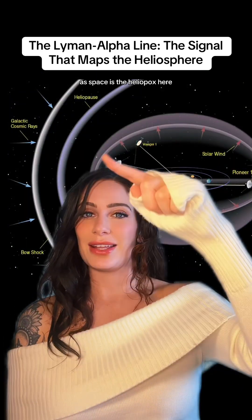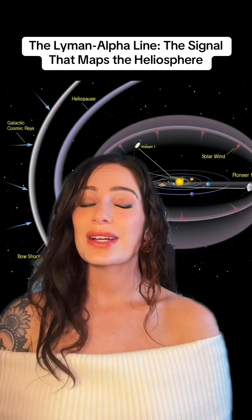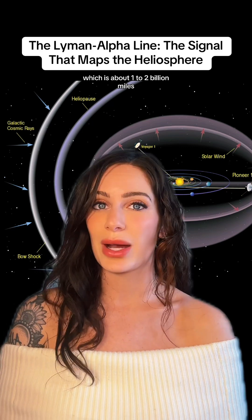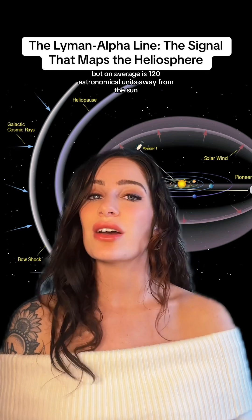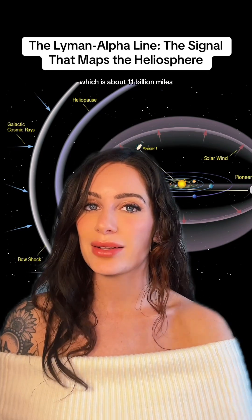That space is the heliopause — where the sun's influence finally starts losing the battle against interstellar space. The transition zone is 10 to 20 astronomical units thick, which is about 1 to 2 billion miles. Its location changes depending on solar activity, but on average it's 120 astronomical units away from the sun, which is about 11 billion miles.